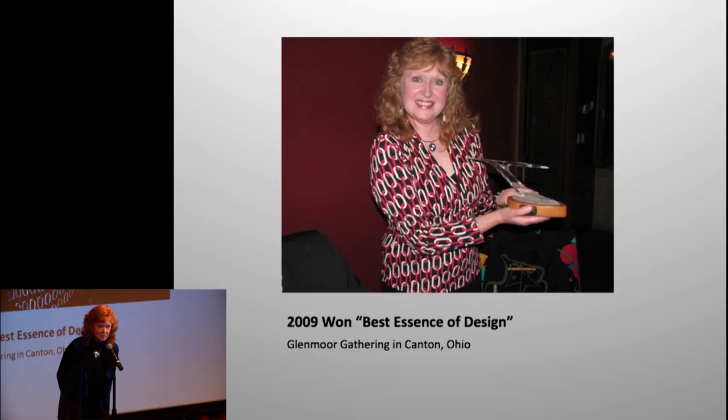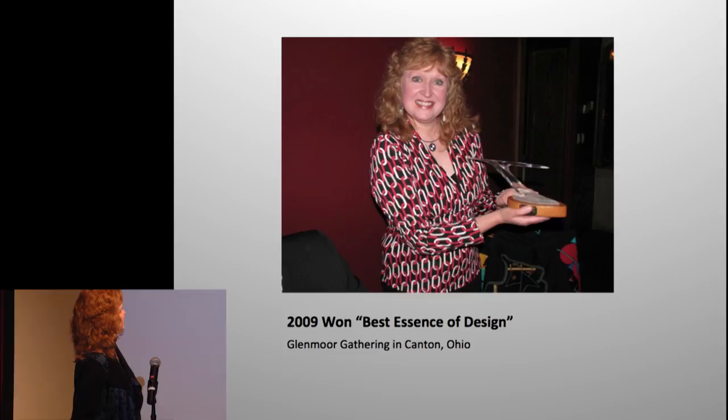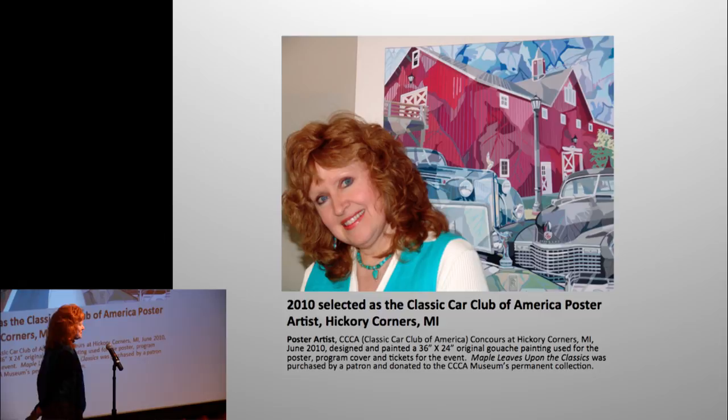I didn't go in order — I didn't want to bore you. In this picture a friend took, you can look at my face and I was pretty surprised by the tough competition at the show. And here I look very happy — I had an incredible offer to create a poster for the Classic Car Club of America.